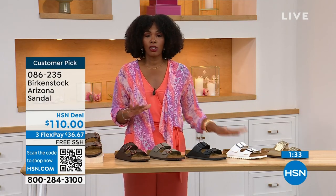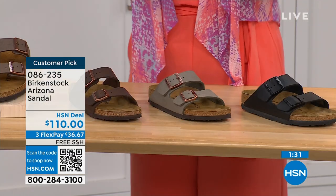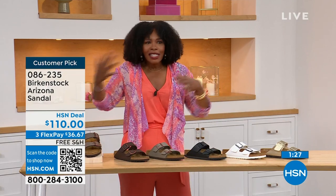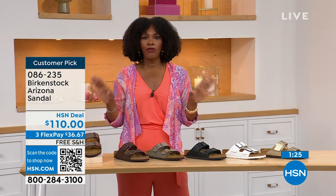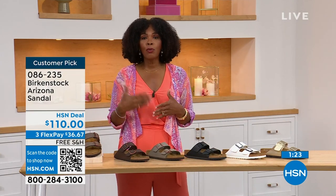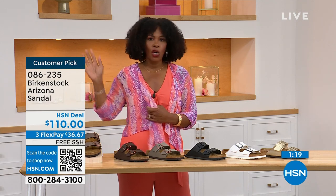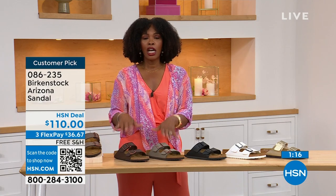We even have some other colors of the Arizona. If you already have all of those and want a little bit more of a pop, we've got those as well. But if you're new to Birkenstock, or if you've tried a lot of imitators and want to try the real deal, that's what you're seeing right here. You can spread the payment out — it's $36 and change on your credit card. Shipping is free.